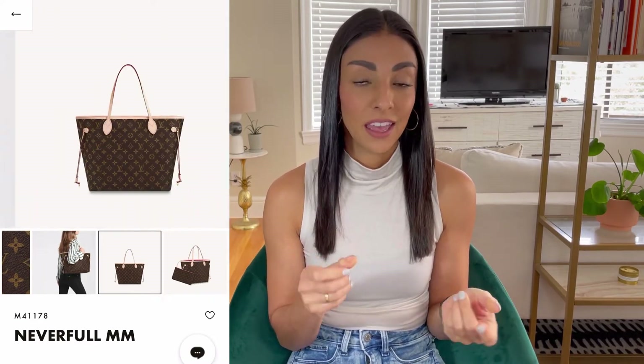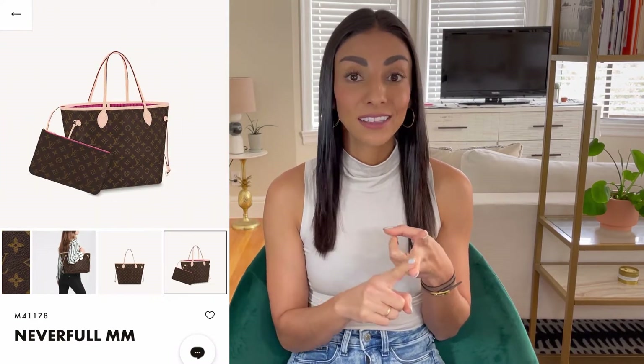The Neverfull. We all know her and love her because she is a classic luxury bag that's durable, elegant, classy, and lasts forever. It's also a really safe investment in terms of money because with the Louis Vuitton price increases on their classic bags, the Neverfull keeps going up in value.